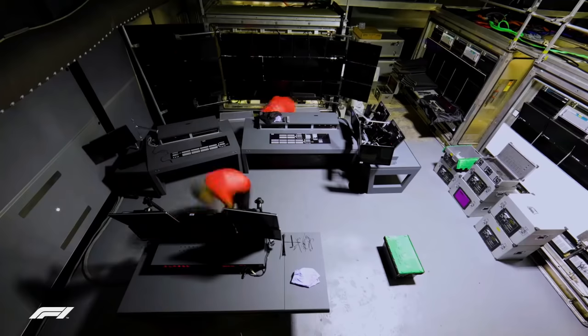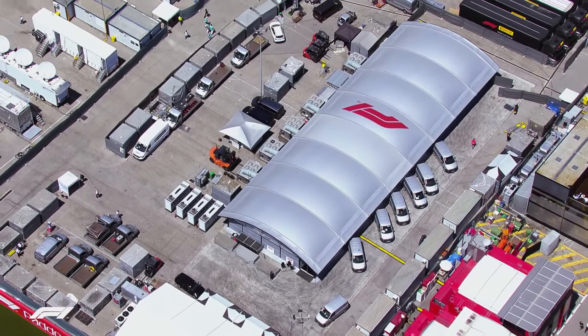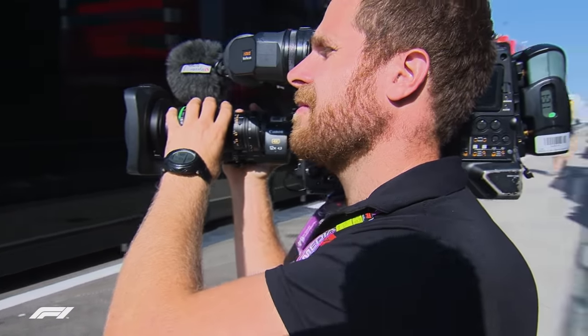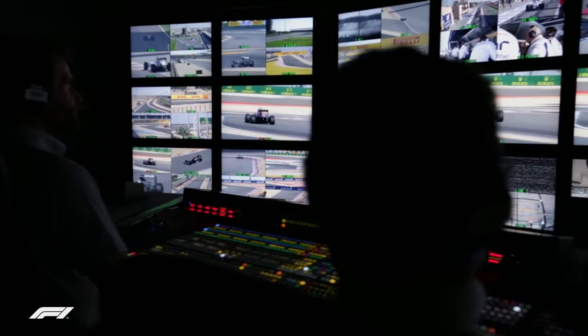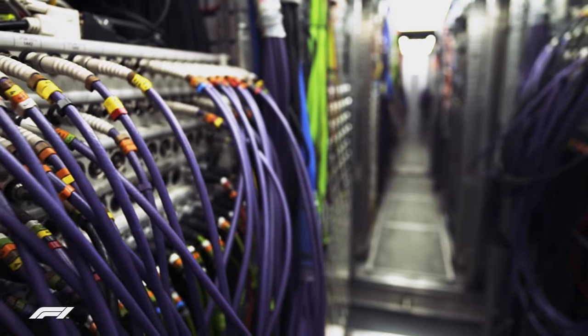As most circuits don't have in-built broadcast facilities, the Formula 1 production crew travel from race to race to assist construction and then fully operate the broadcast centre, which is capable of transmitting action from 126 cameras to more than 170 territories across the globe, thanks to around 60 kilometres of cabling at every circuit.